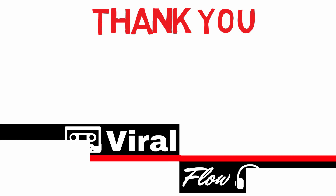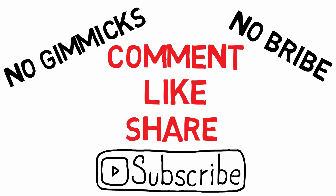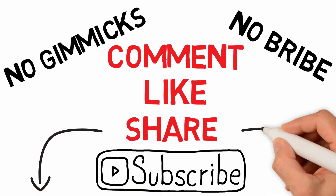We hope you've had fun, enjoyed the show. We'd like to thank you for watching The Viral Flow. If you liked what you saw — no gimmicks, no bribe — please comment, like, and share, and don't forget to subscribe.